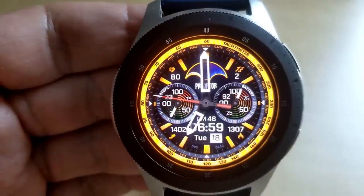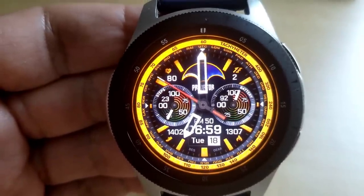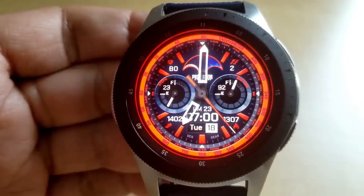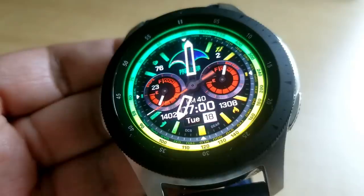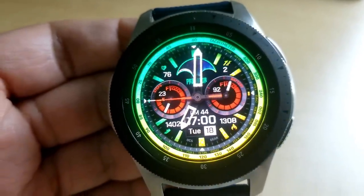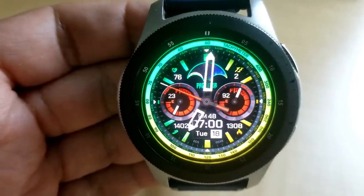Features for this face include your heart rate and floors climbed right at the top, along with a mechanical day/night indicator. You have your steps goal in the dial to the left, battery power remaining to the right, and in the bottom half you have your step count, the full date, digital time, and calories burnt. Like the previous faces, you get seven app shortcuts — five fixed and two customizable.